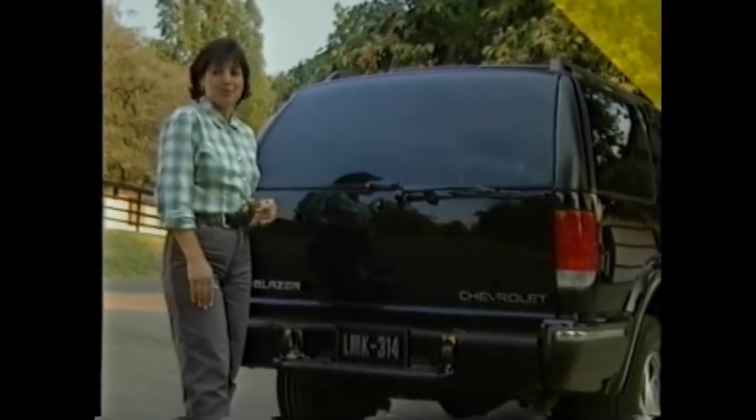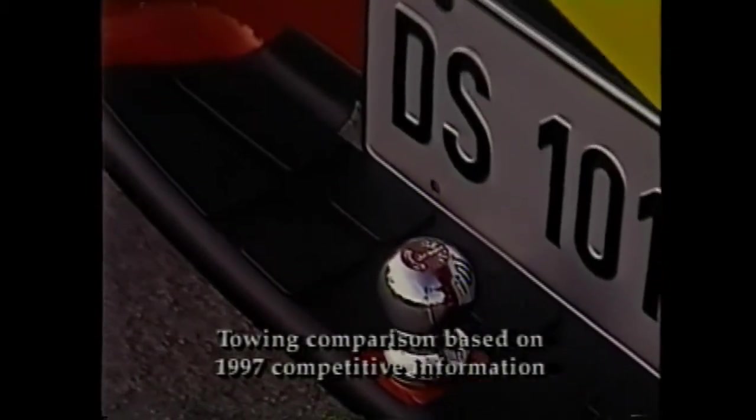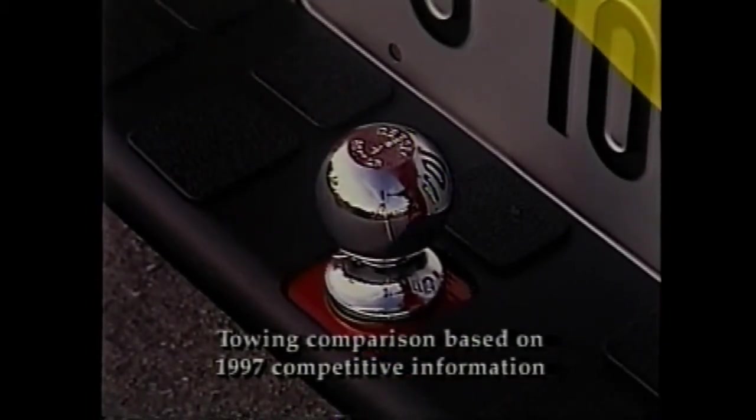The bumper also includes a provision for a trailer hitch capable of towing up to 3,500 pounds. When properly equipped, Blazer can haul up to 5,500 pounds, more than either Toyota 4Runner or Nissan Pathfinder.